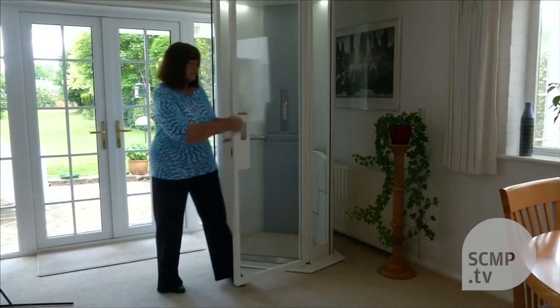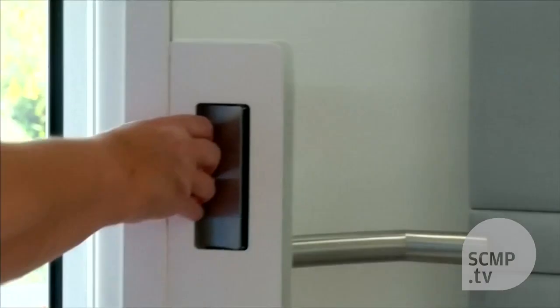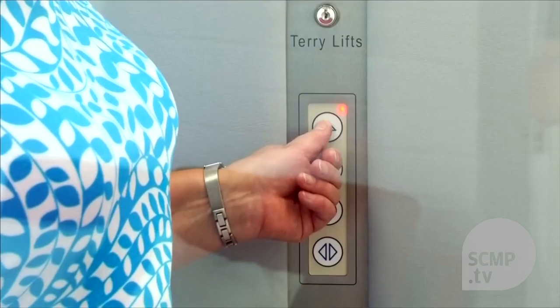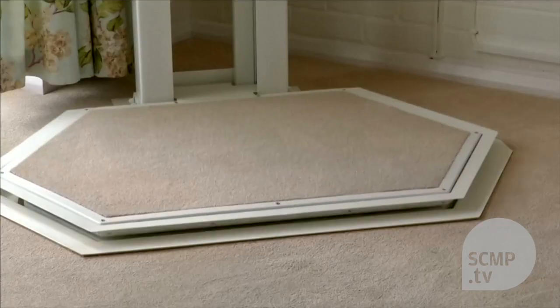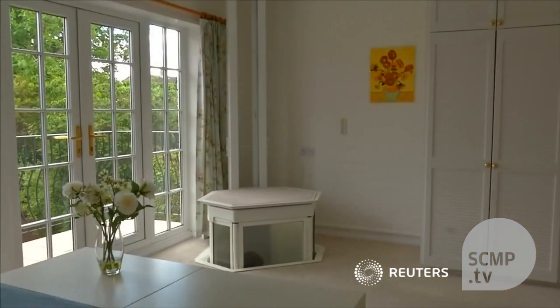The science fiction comparisons don't end there — all the neighbors think it looks like a TARDIS. Interest in the lift is steadily gathering pace, with Terry Lifts now exporting to countries including France, China, and Australia. And be it on a starship or in a sitting room, the makers hope their unique design will send sales through the roof.